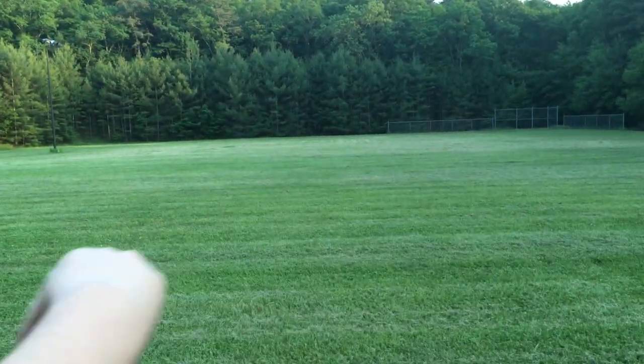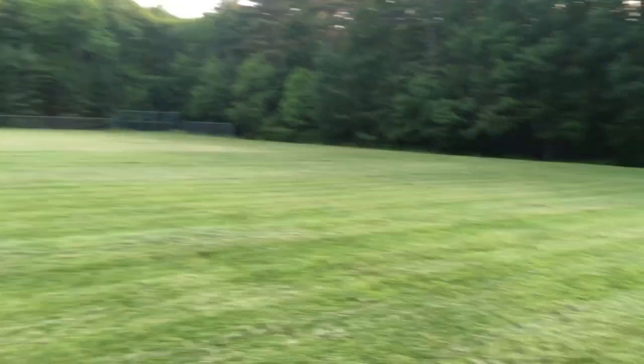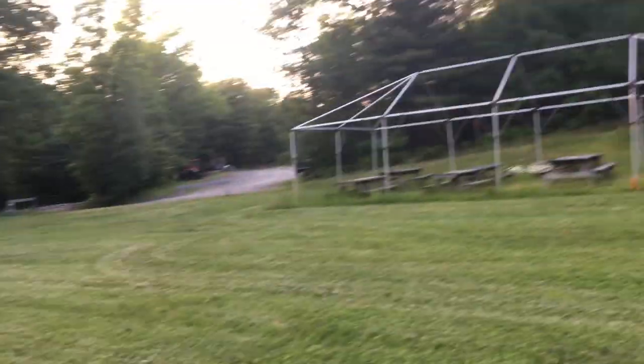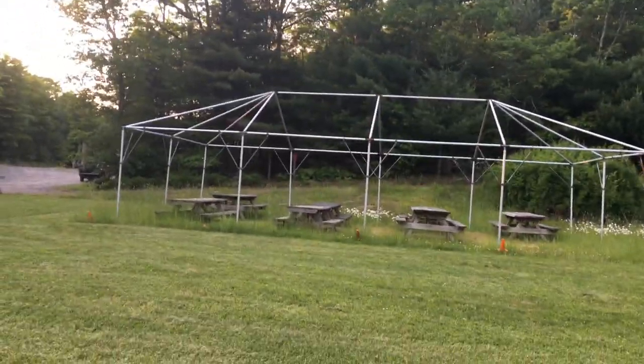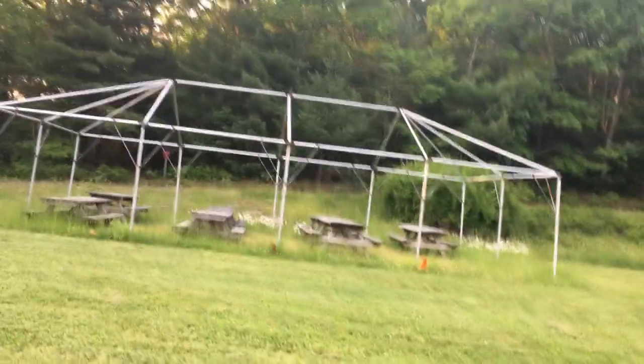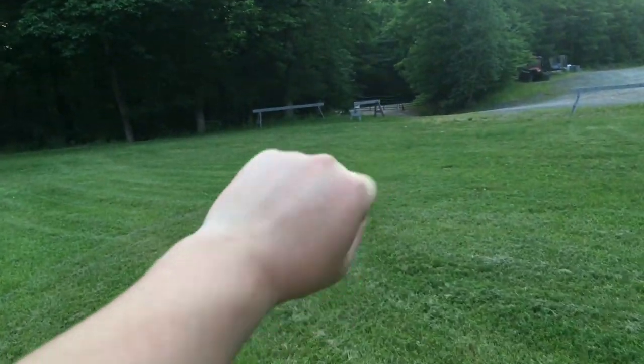This is the paintball field — it's very nice. The barrels are scattered across the field so the kids can have fun and shoot each other. There's also a little chill area where we'd put a tarp up. Next we're heading on to our next destination.